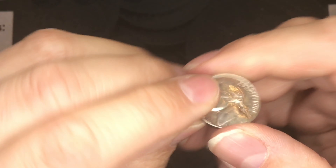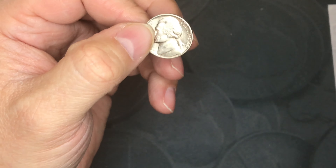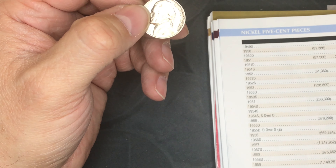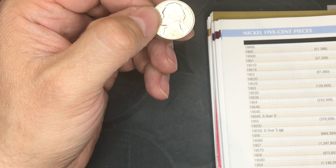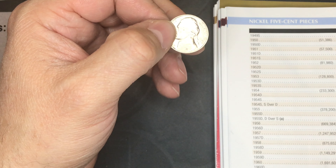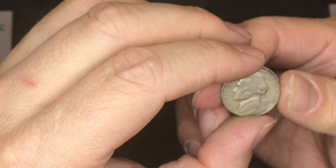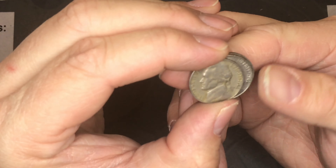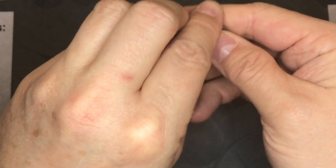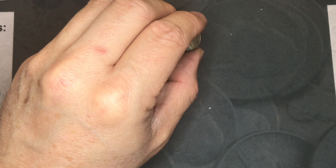I pulled the 1960 out since it's pretty low mintage — according to the Red Book there were only 55 million of those minted. I think the next few years are also pretty low mintage, under 100 million actually minted. I found three 1961s — according to the Red Book only 73 million were minted.